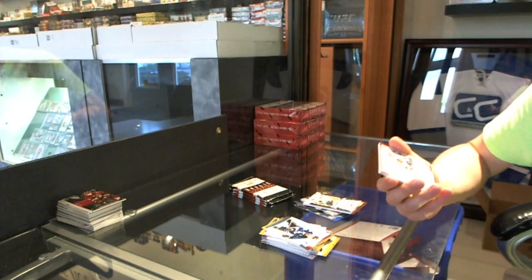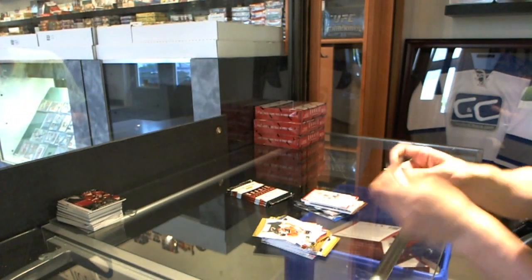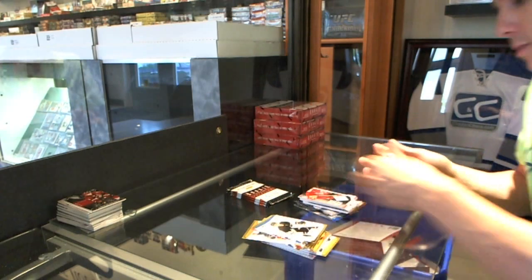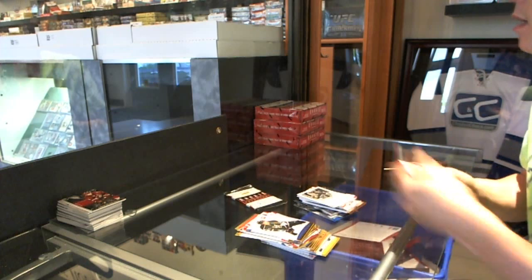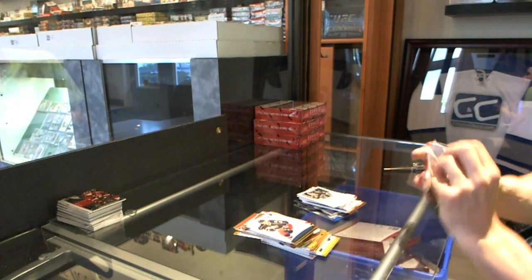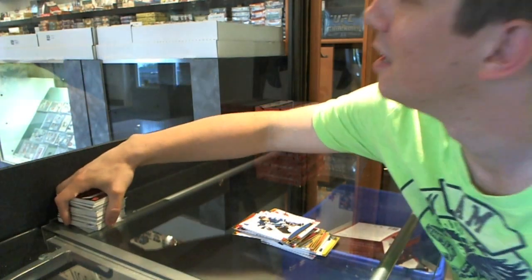We've got a Rookie Treasures dual jersey and autograph, numbered to $4.99 for the Chicago Blackhawks, Brandon Bollig. We've got a Game Gear jersey for the Detroit Red Wings, Keith Primeau. We've got a Legacies to $9.99 for the St. Louis Blues, Brett Hull. And we've got an Elite Rookie to $9.99 for the Calgary Flames, Sven Baertschi.